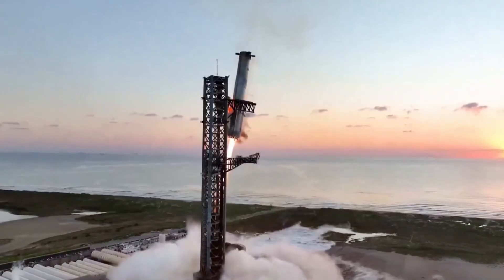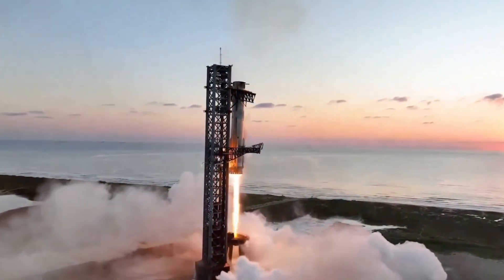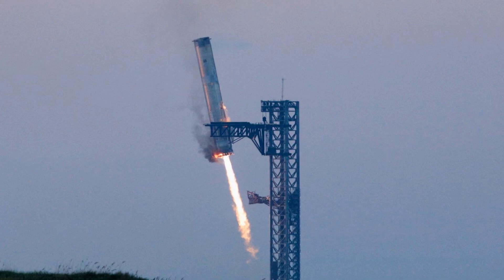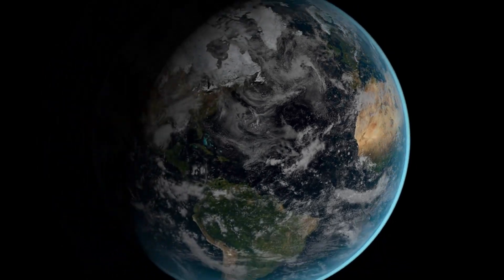At T-6:56, the catch: in a breathtaking display of precision, Mechazilla's massive arms gently embraced Booster 12. This catch was more than just a spectacle — it represents a giant leap towards rapid reusability, a cornerstone of SpaceX's vision for affordable space travel.